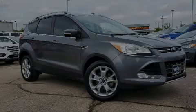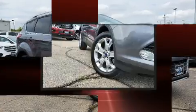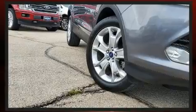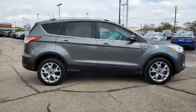Familiarize yourself with the 2014 Ford Escape. It features a front-wheel drive platform, an automatic transmission, and an efficient four-cylinder engine. A turbocharger is also included as an economical means of increasing performance.